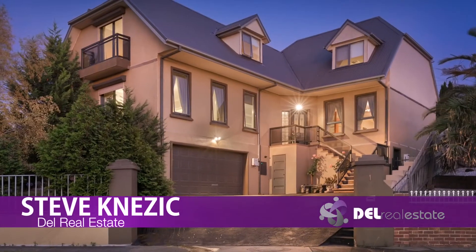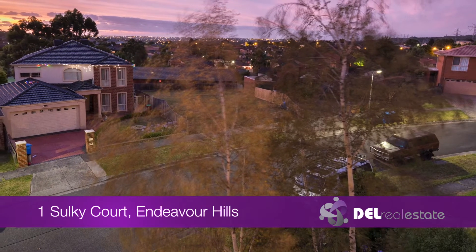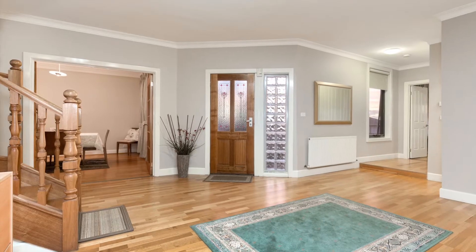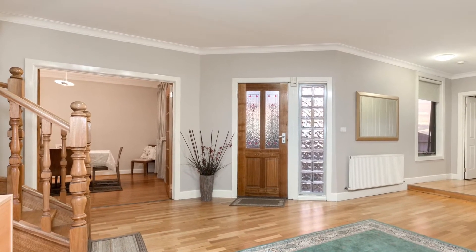Hi, I'm Steve Nesic from Dell Real Estate. I hope you enjoyed the tour. Number one, Sulky Court in Deva Hills. Set in a quiet court location, this European-styled home offers neutral home decor with a high standard of fittings and fixtures throughout, a comfort which is surely to impress all.